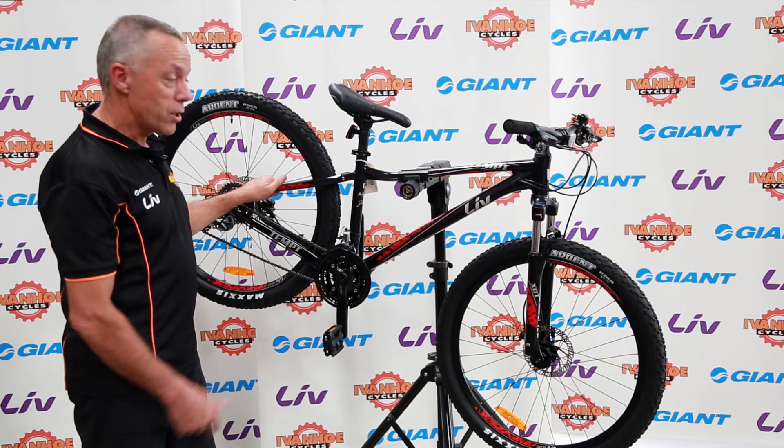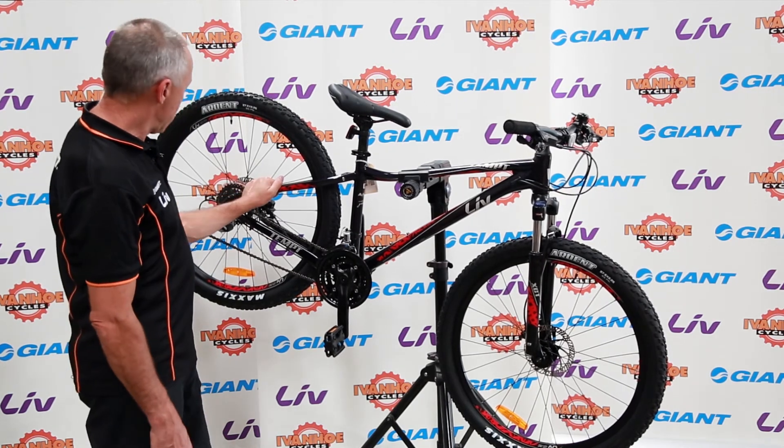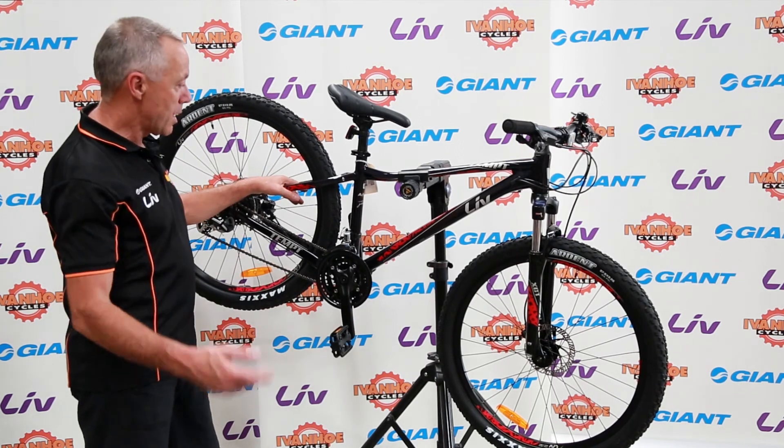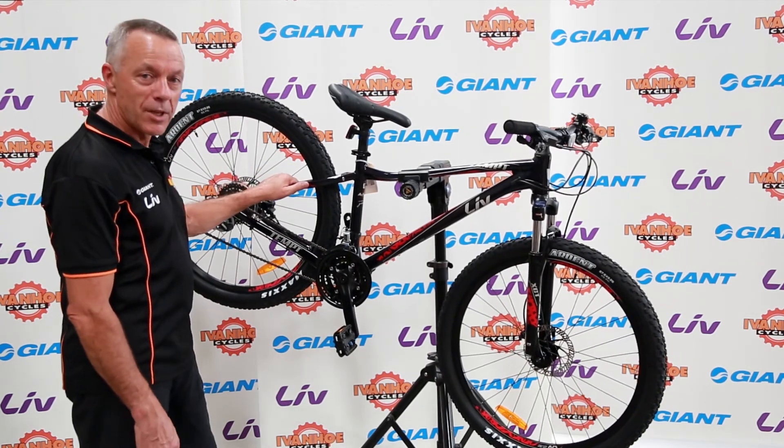If you're in the market for a mountain bike, this would be a nice one to test out. Or something a little more expensive or a bit cheaper — up to you — but this one's a great one. Thanks.